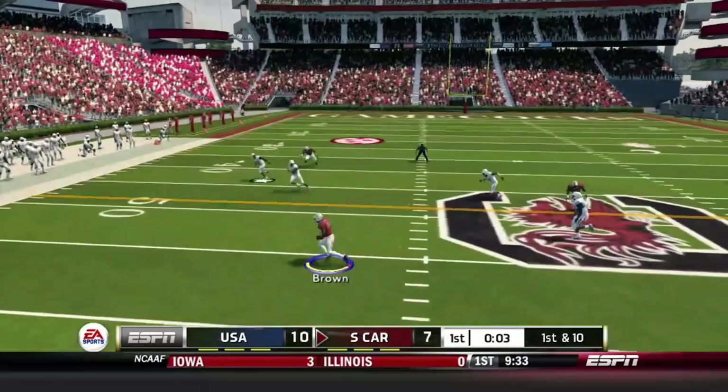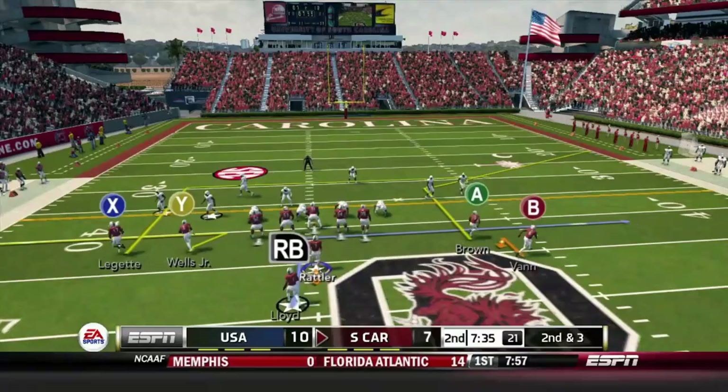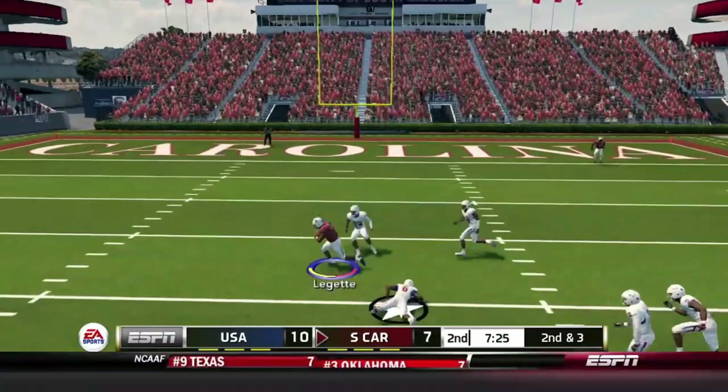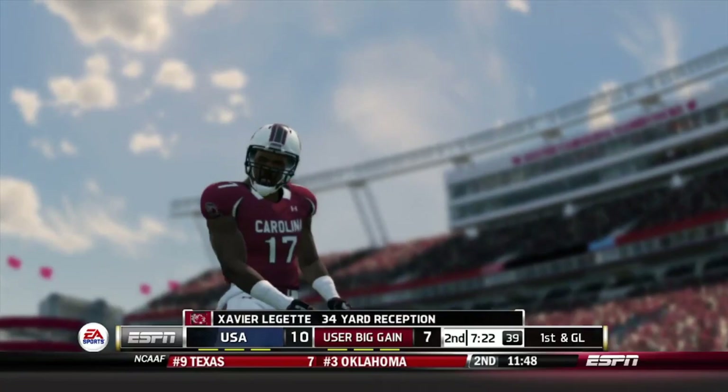Rattler out of the shotgun hits Amari Brown who cuts up the middle and uses his speed to scamper for the first down. Now second and three in the second quarter — Rattler out of the shotgun, rolling around with a little pressure, fires back across his body, and Xavier Leguette is able to make a man miss. He cuts it back outside and is finally brought down at the five-yard line — what went from about a 20-yard gain turned into a 34-yard gain.